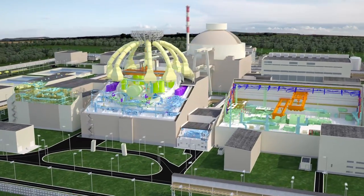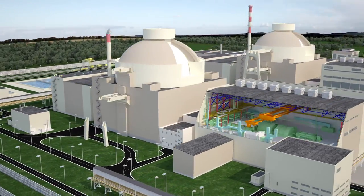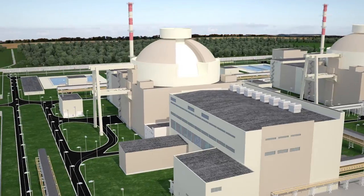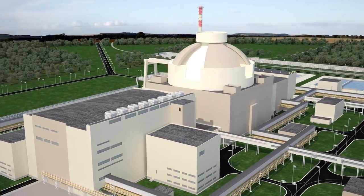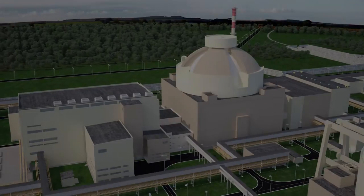The information system of Rupur NPP construction management provides online control over civil works using a unique technology developed in ASEI United Company.